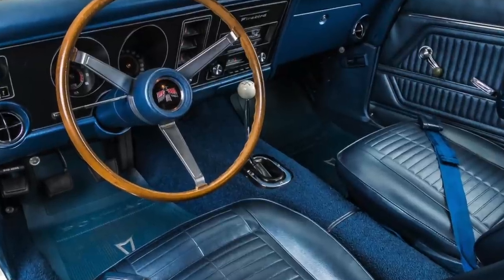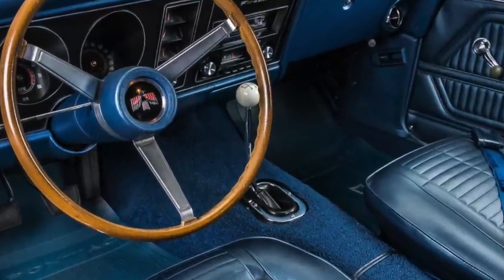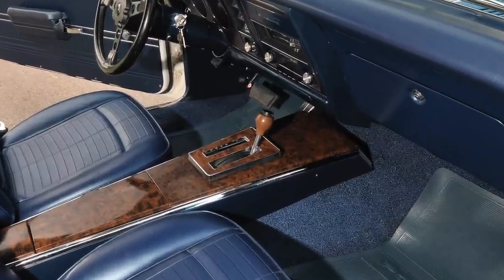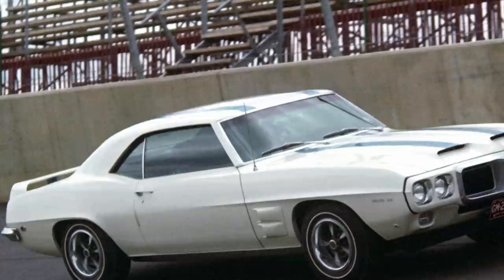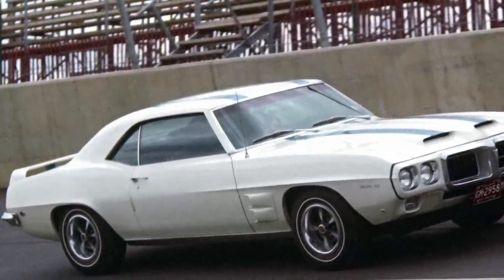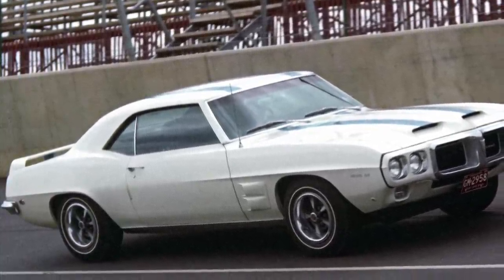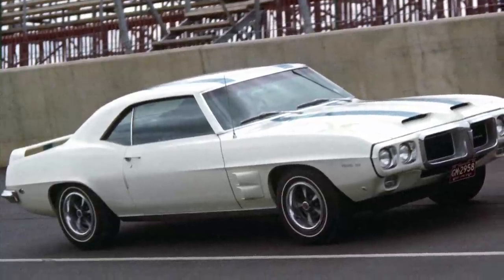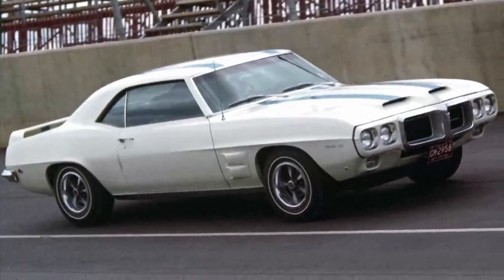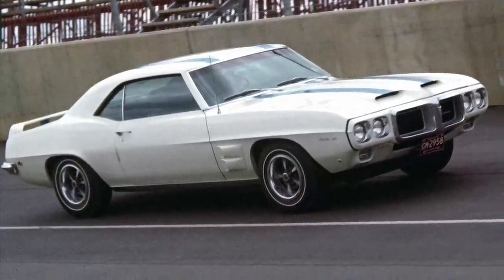The Ram Air 4 was standard with a 4-speed manual, and optional was a 3-speed automatic. Pontiac also gave the Trans Am as standard a great handling package, which included heavy-duty shocks, heavy-duty springs, a thicker anti-roll bar, a quick-ratio steering box, and front disc brakes.